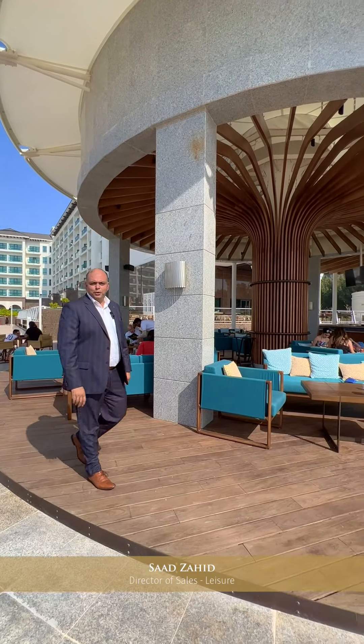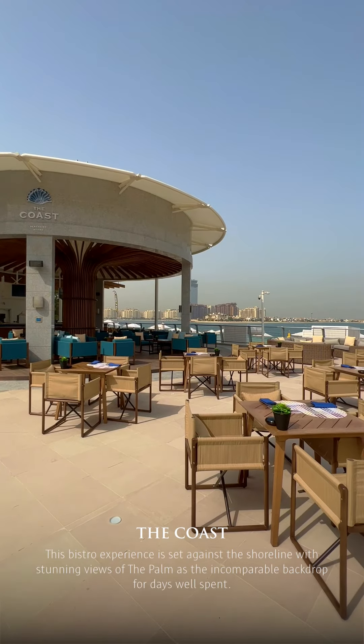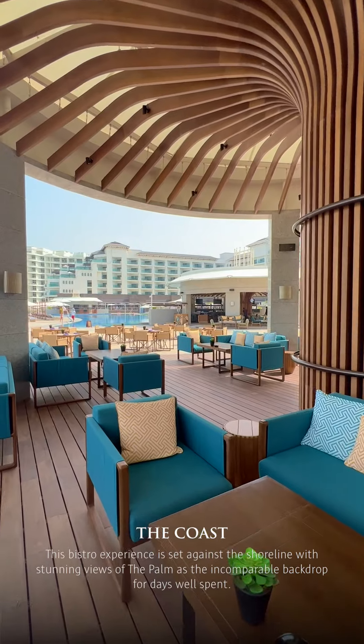Welcome to the Coast Beachside Bistro, open from 12 noon till 7 in the evening, offering comfort food with an amazing selection of cocktails, mocktails, and shisha.